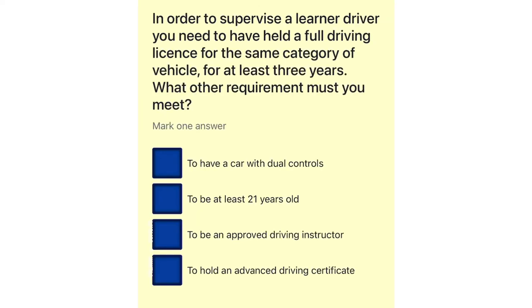In order to supervise a learner driver you need to have held a full driving license for the same category of vehicle for at least three years. What other requirement must you meet? To have a car with dual controls. To be at least 21 years old. To be an approved driving instructor. To hold an advanced driving certificate.